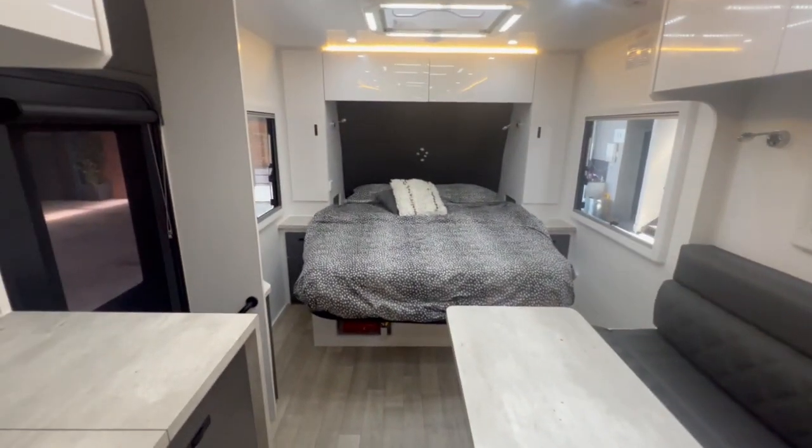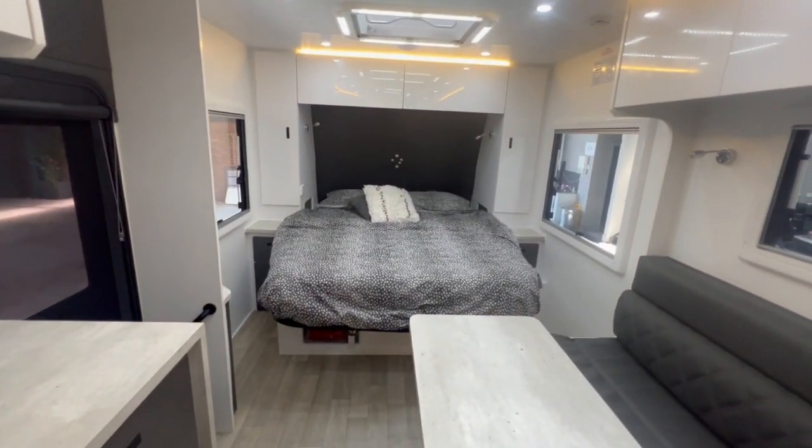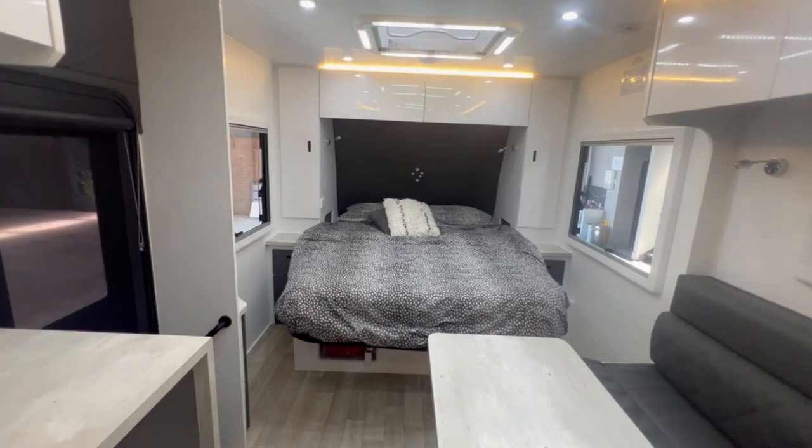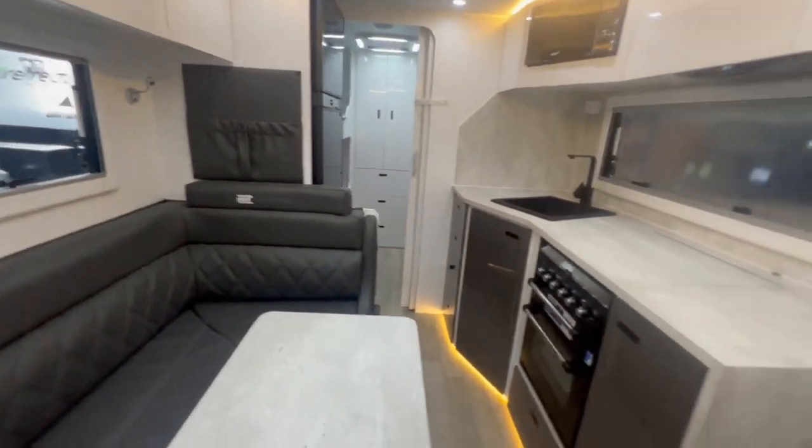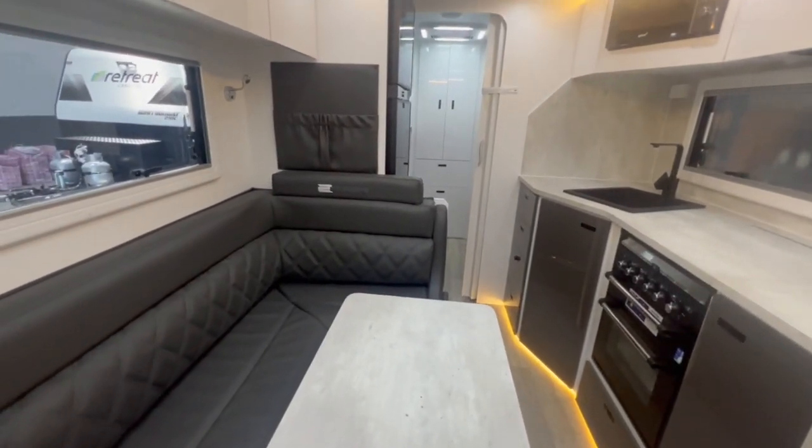Click on this link if you are interested. The Tourer does come in about 15 different layouts, from two-berth to a family van like this, or other family layouts ranging from 18 feet all the way up to 22 feet.